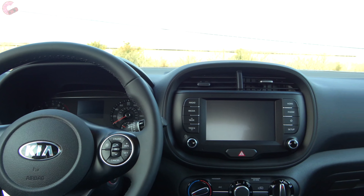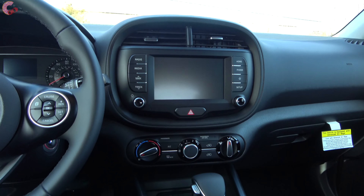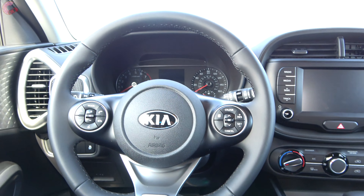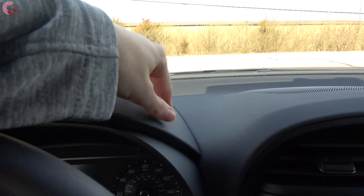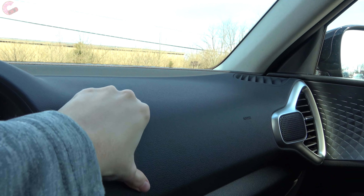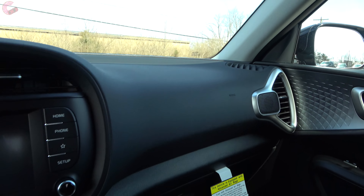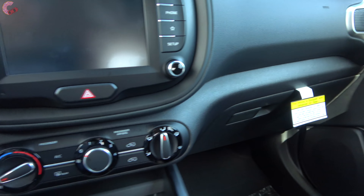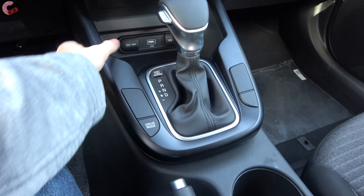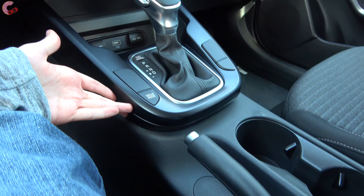The cabin maintains that fun, funky vibe, but versus the outgoing model materials have been upgraded. Unlike many rivals, the upper dash is actually soft-touch plastic with a really nice high-quality grain to it. Lower pieces are hard touch, but everything fits together really solidly with no panel gaps.